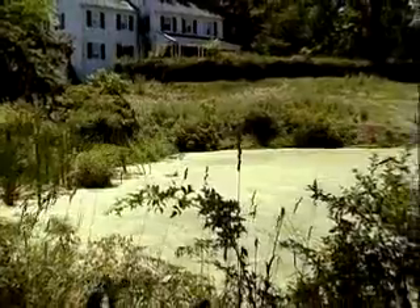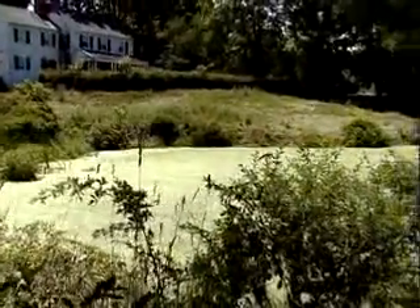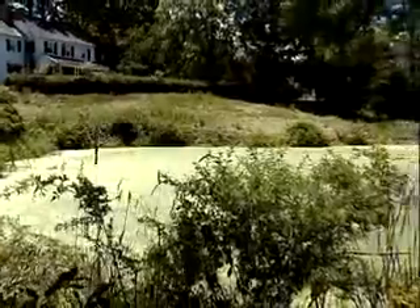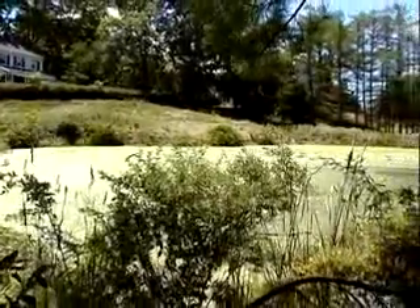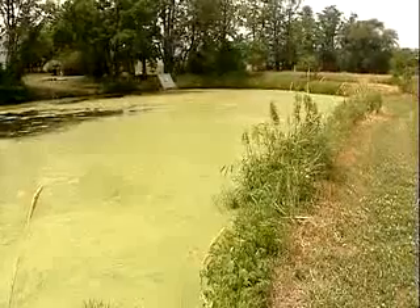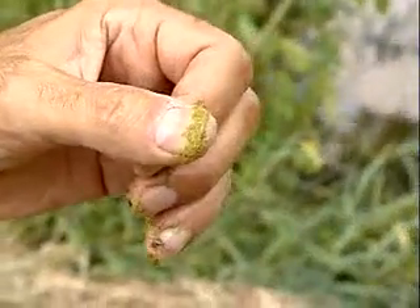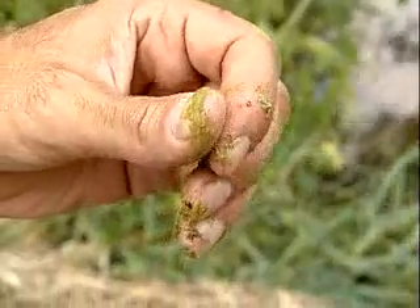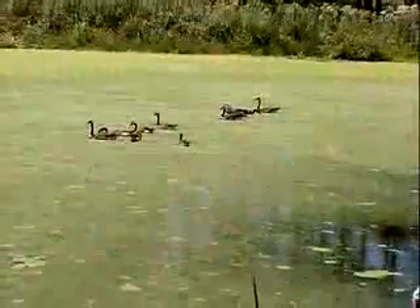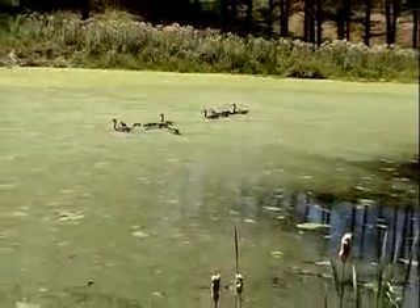Two smaller floating aquatic plants have become a major nuisance for many pond owners. Duckweed, with its small free-floating leaves, can spread rapidly across the pond's surface, especially if the water is stagnant. Watermeal, which also likes stagnant water, looks very much like bright green grass seed and feels gritty when rubbed between your fingers. Both of these plants are frequently spread between ponds on the feathers and feet of geese and ducks.